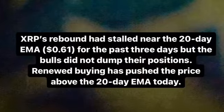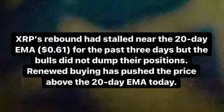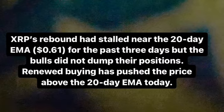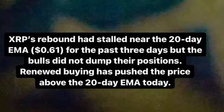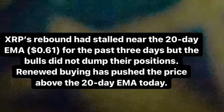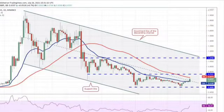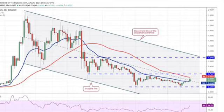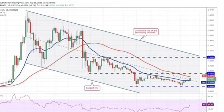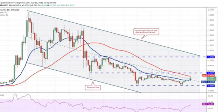I'm gonna use the XRP/USDT pair. XRP's rebound had stalled near the 20-day exponential moving average, or EMA, at 0.61 US dollar for the past three days, but the bulls did not dump their position. New buying has pushed the price above the 20-day EMA. I'm gonna use a combination of RSI, Stochastic, Bollinger Band, and moving average. The 20-day EMA has flattened out and the RSI has risen above 54.